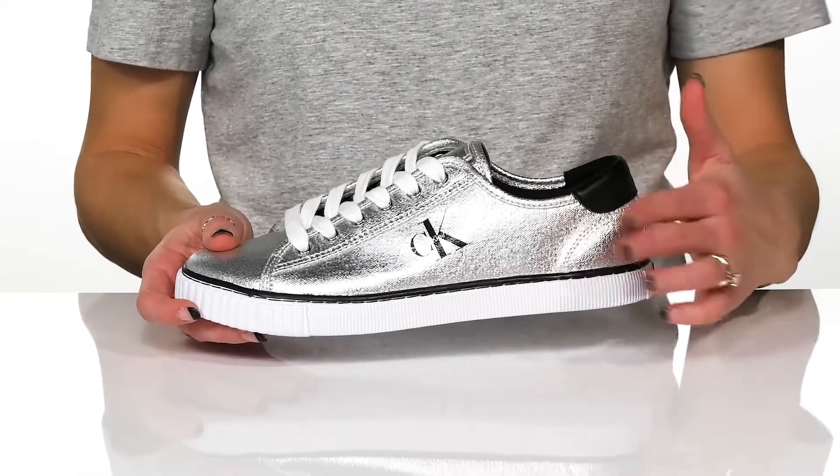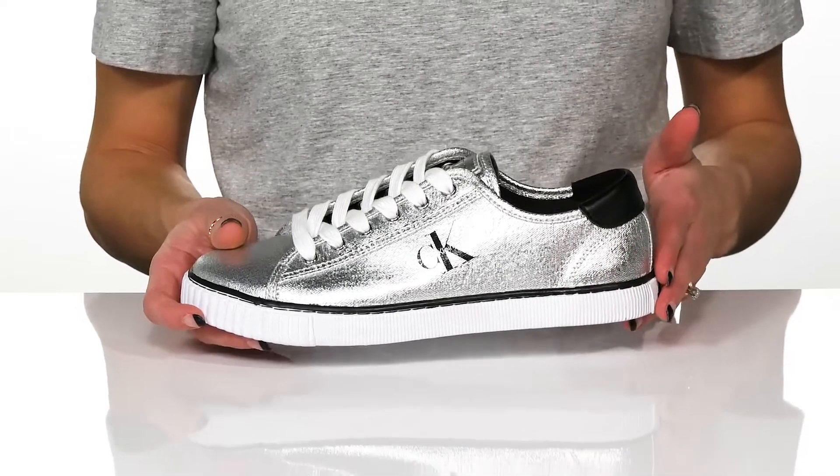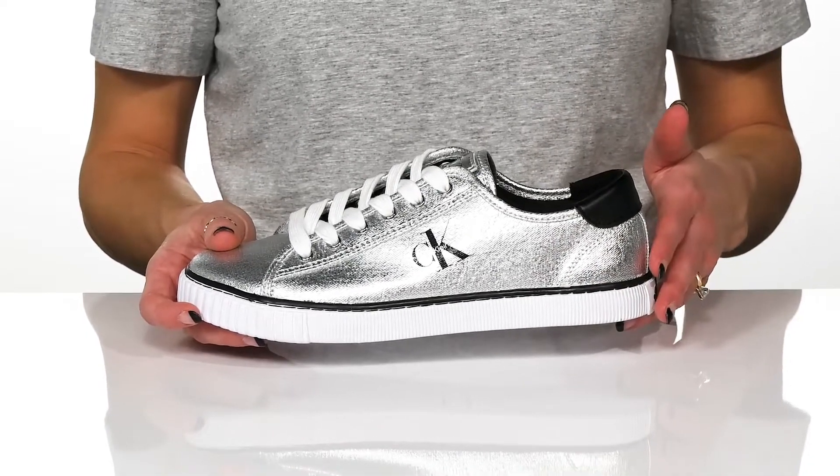The side sports the Calvin Klein logo and they have a ribbed midsole that is lightweight and will give you a casual look.